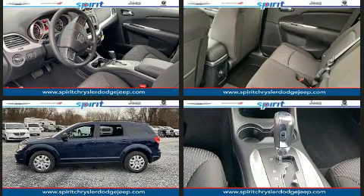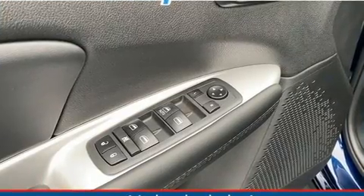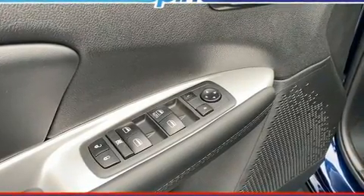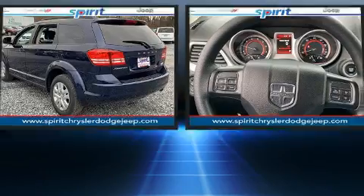Dodge prioritized practicality, efficiency, and style by including front and rear reading lights, a rear window wiper, one-touch window functionality, a trip computer, an automatic dimming rear view mirror, a roof rack, and cruise control.